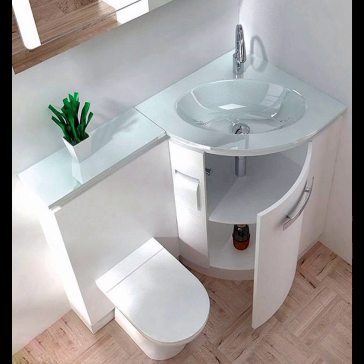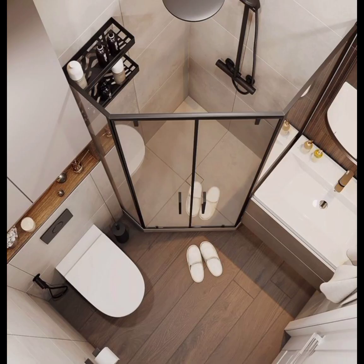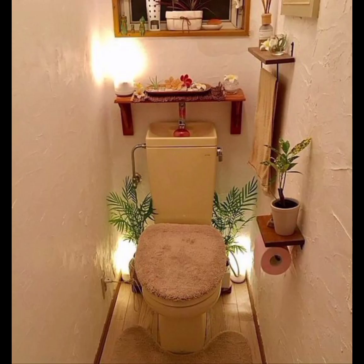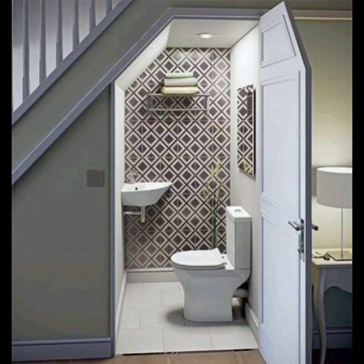Small bathrooms can pose a challenge, but with the right strategies and creative ideas, you can transform even the tiniest spaces into stylish and functional retreats. Join us as we explore clever storage solutions, layout tricks, and aesthetic choices that will make your small bathroom feel spacious and inviting.